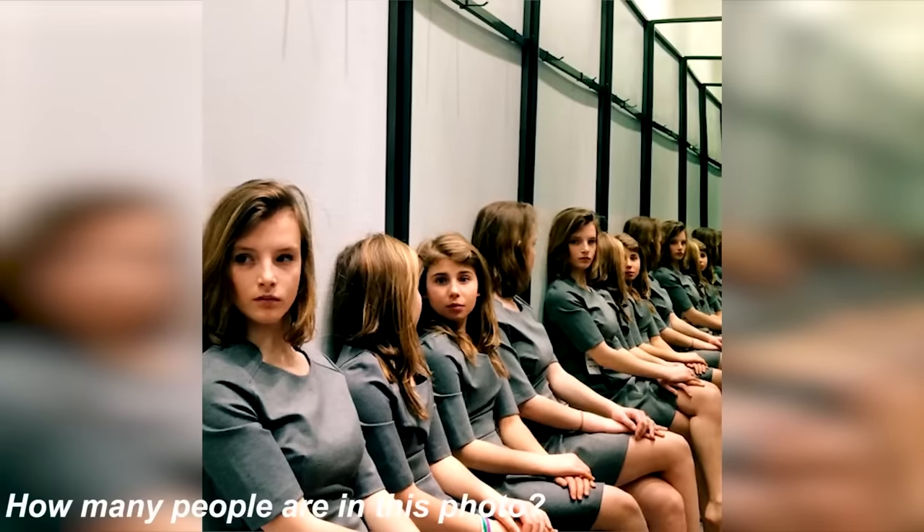We've got this photo of these girls, but how many girls are actually in this photo? Count how many girls you see and let me know in the comments — the answer may seem easy but it's a lot harder than you think. There are actually only just two girls in this photo. This is because two girls are just sitting next to a mirror — did you get this right or were your eyes tricked?